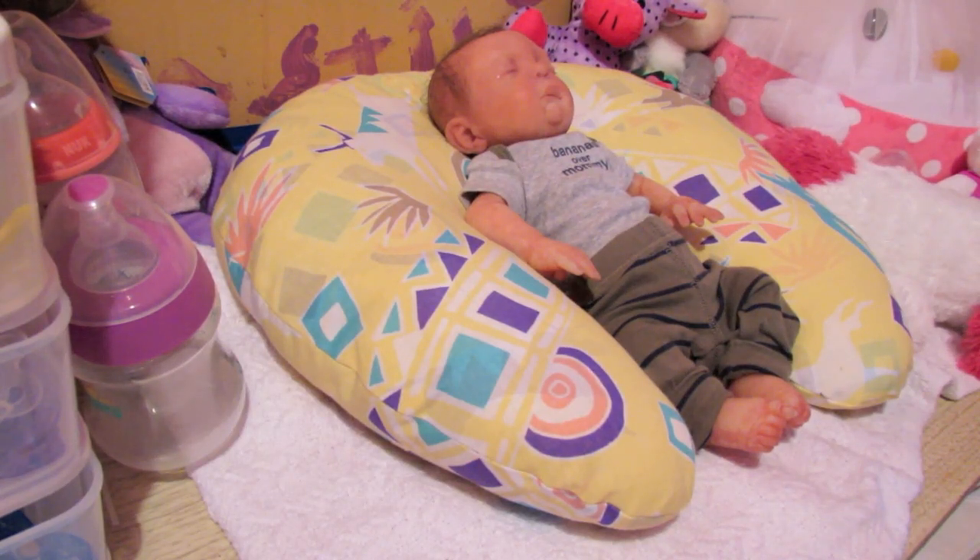Hello everyone! Today I decided to do the most requested video I have ever had — seriously, I have never had a video requested quite as many times as this one, so I figured I might as well get it done so you guys are happy. I'm sure you know what it is since you clicked on the title, but it is Oliver's day in the life.